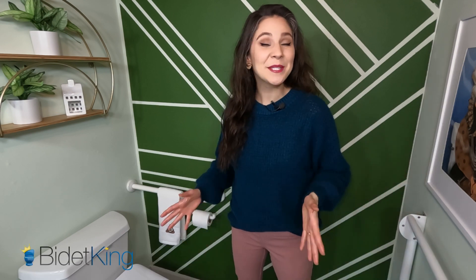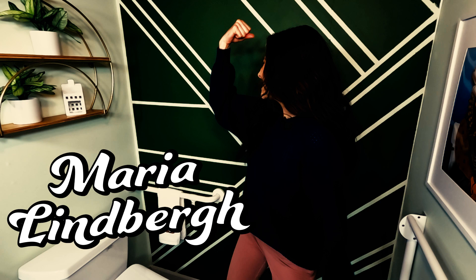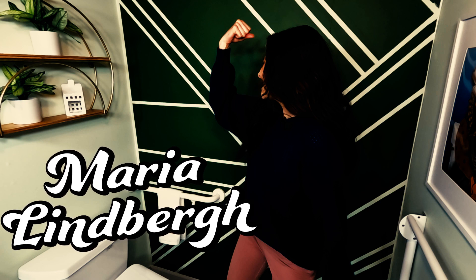Hello there. My name is Maria Lindbergh, and I'm an occupational therapist. I've helped larger bodied people in nursing homes, the hospital, and community clean up their bottoms easier after going to the bathroom.